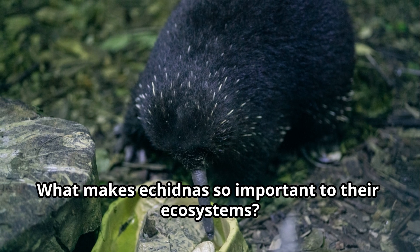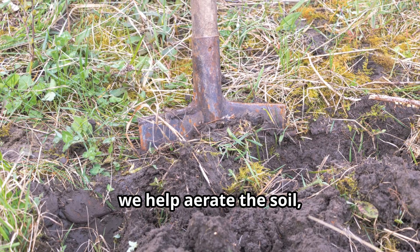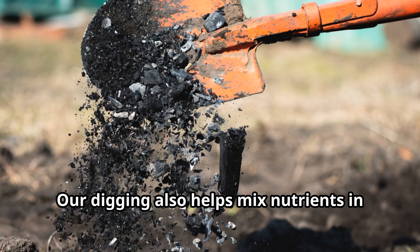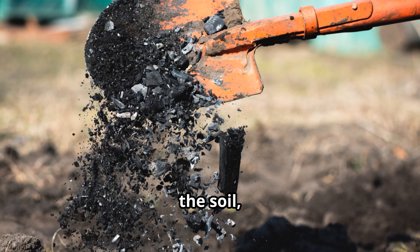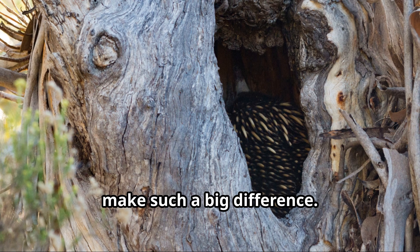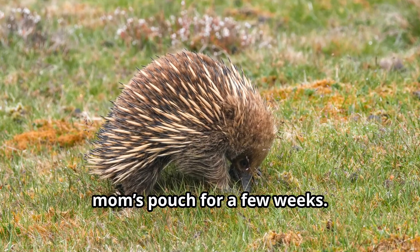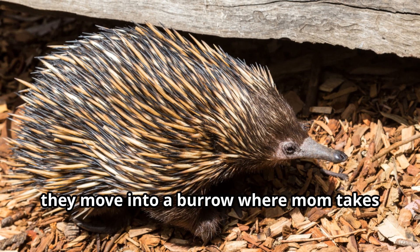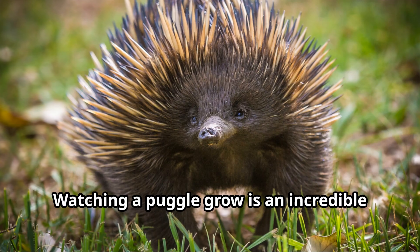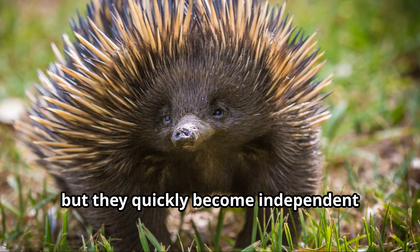What makes echidnas so important to their ecosystems? We're great for the environment. By digging for food, we help aerate the soil, which makes it healthier for plants — we're like tiny gardeners for the wild. Our digging also helps mix nutrients in the soil, creating better conditions for new plants to grow. It's amazing how one small animal can make such a big difference. How do baby echidnas, or puggles, grow up? Puggles hatch from eggs and stay in their mom's pouch for a few weeks. Once they grow spines, they move into a burrow where mom takes care of them until they're ready to explore on their own.